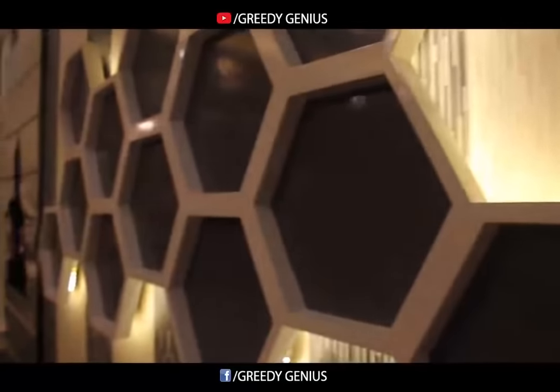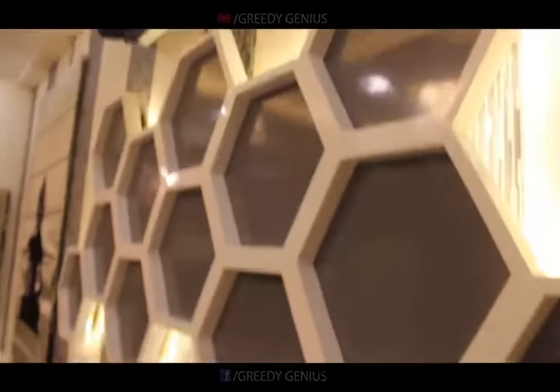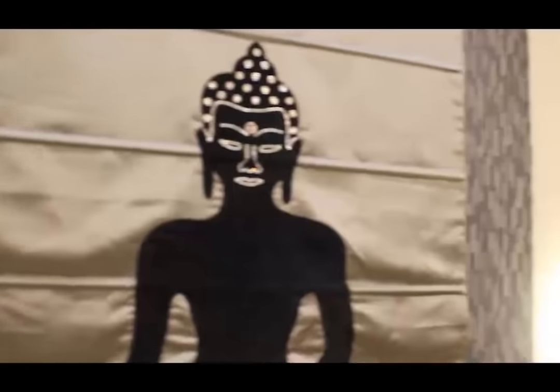Hexagon wall paneling with soothing color makes this area more attractive, and there is a roller blind of Buddha too.